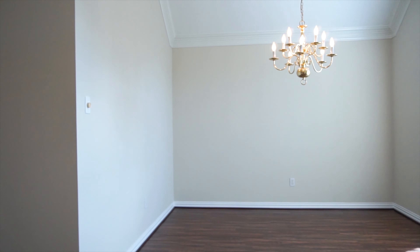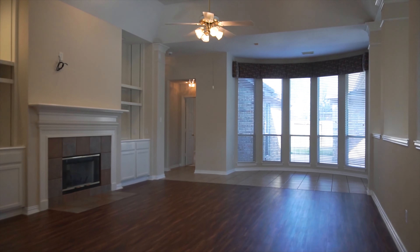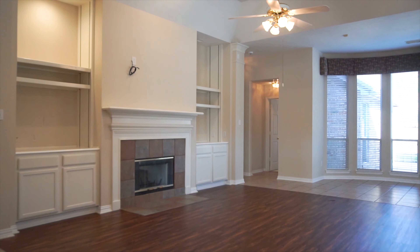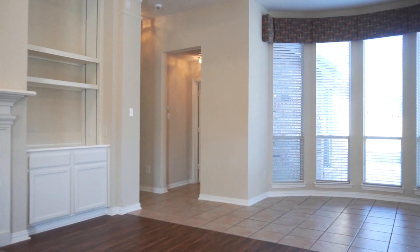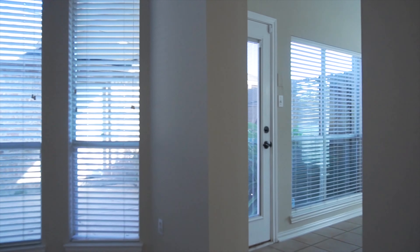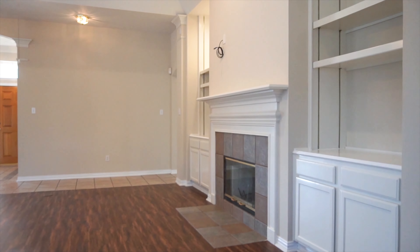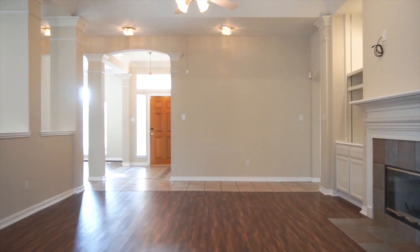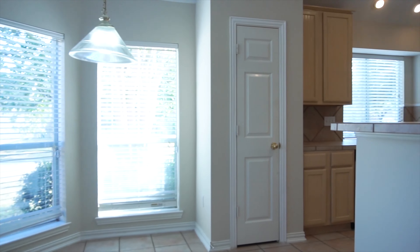Welcome to the walkthrough video tour of this beautiful home, now for lease in Houston. It offers three bedrooms, two bathrooms, one story, a two-car detached garage, beautiful built-ins, a fireplace in the family room, bay windows for the breakfast nook, and an amazingly large kitchen with lots of entertainment space inside. There's 2,389 square feet, and this home was built in 1999.